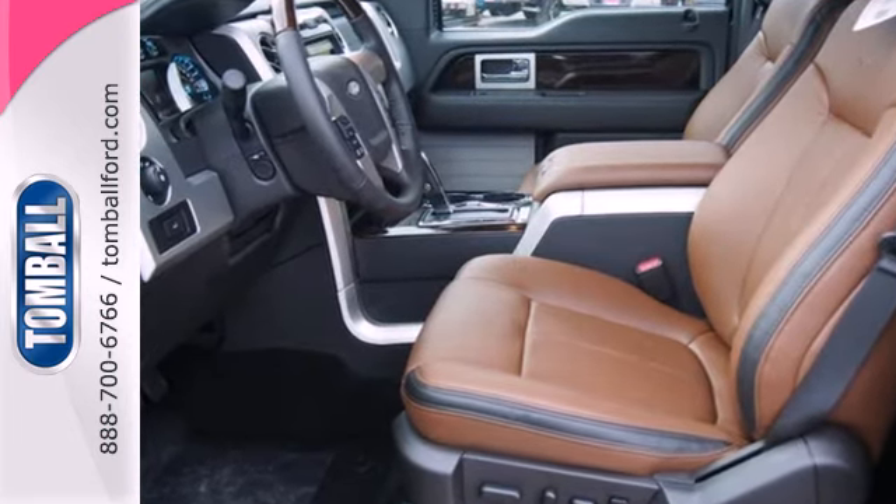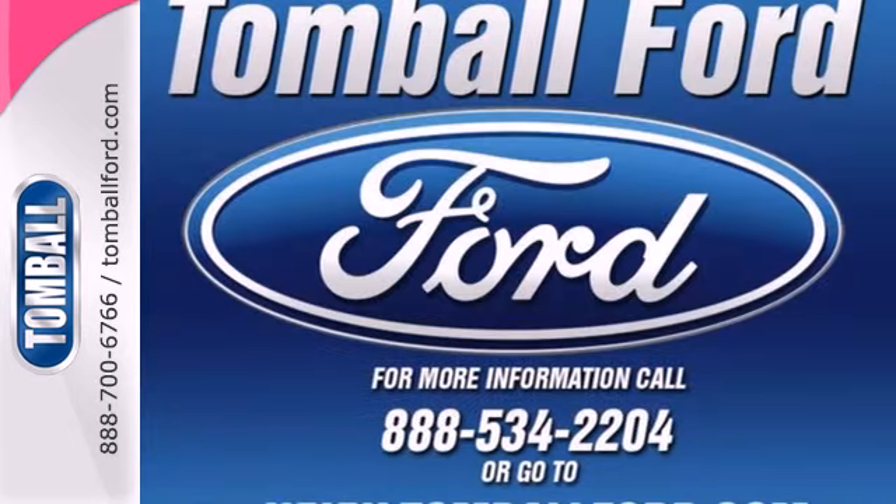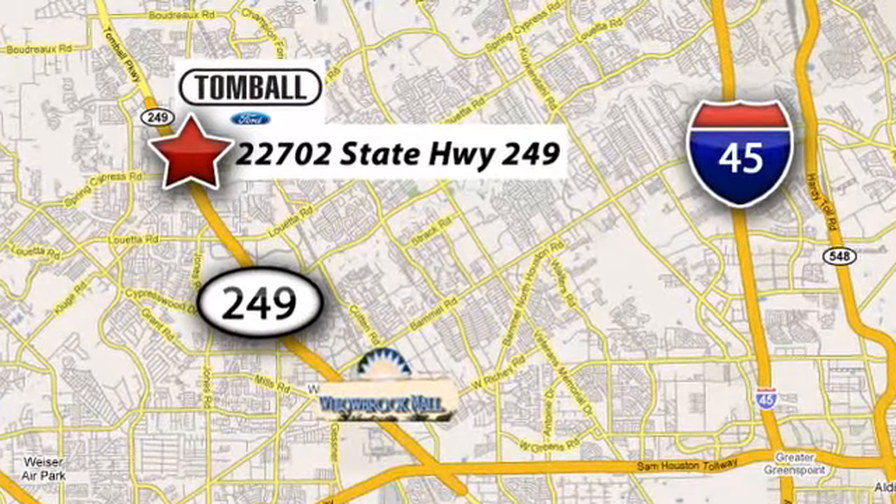Never feel lost again with the navigation system. Your passengers will be wrapped in comfort with heated rear seats. High-intensity headlights illuminate your path. Truly built for tough, come test out the driving force that is the F-150.